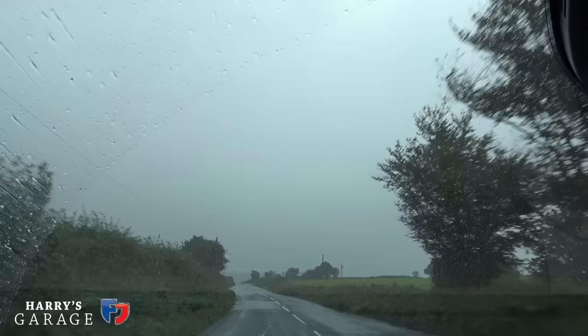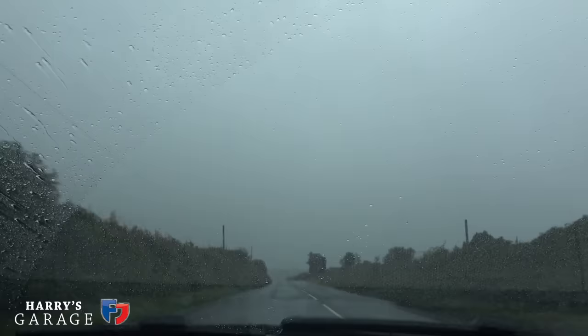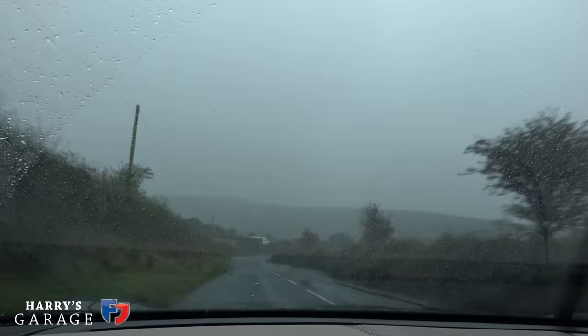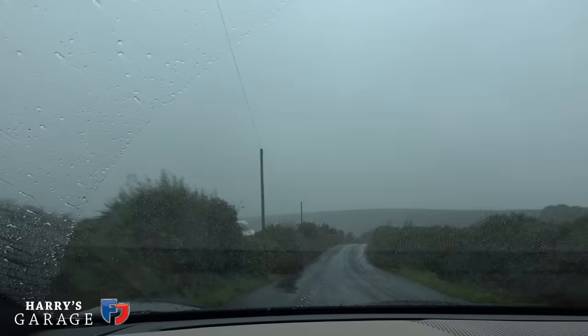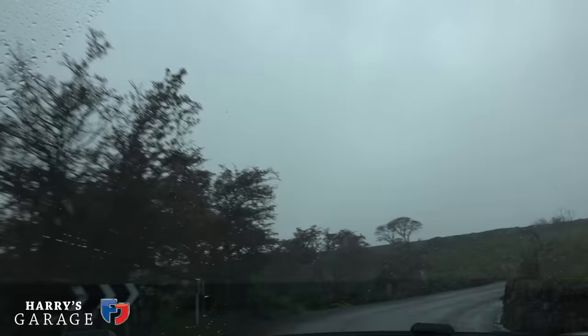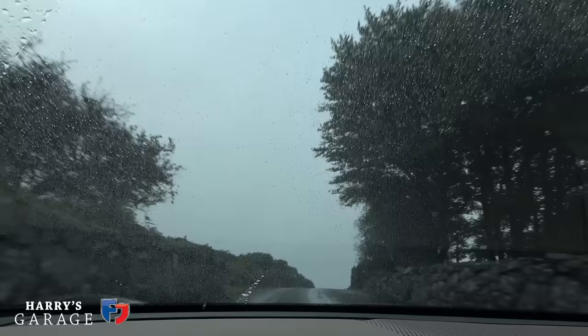We're off the motorway now, heading up onto Dartmoor — you can see the moor up ahead. The weather hasn't improved, but it was nice getting off the motorway. The range has dropped to 138 miles — it plummeted as soon as we got onto these roads. There's a 40 mile an hour limit. I've had it on comfort — not really sport weather — but switching to sport just sharpens up the throttle a bit.